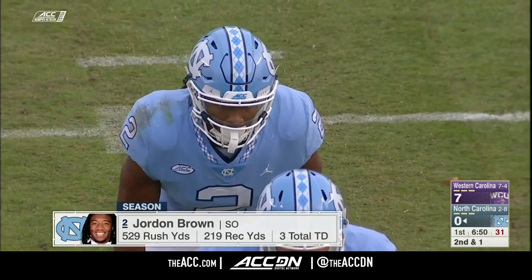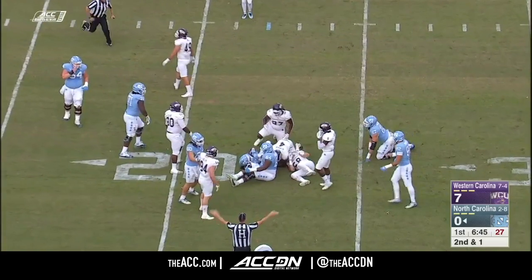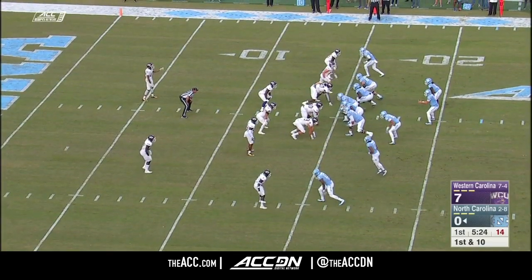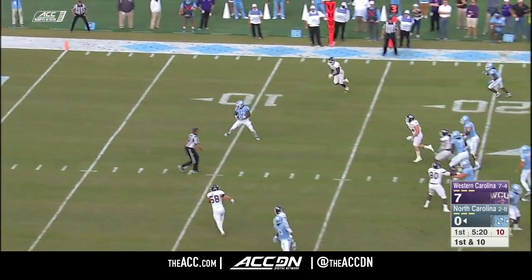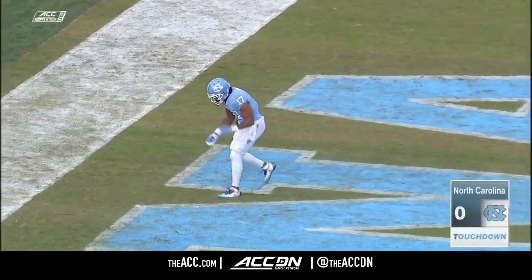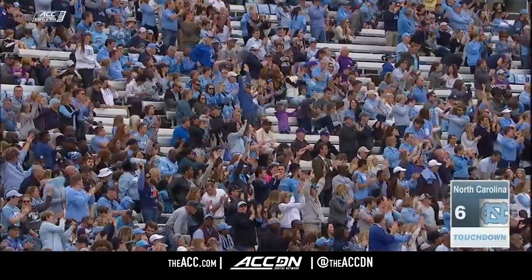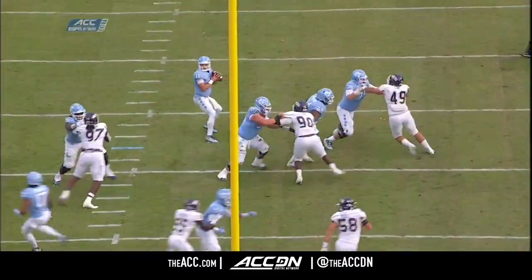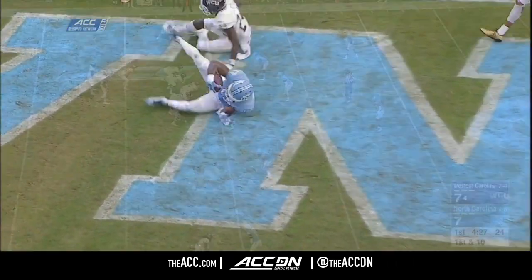Right back up to the line of scrimmage in the pistol look. It's Brown again to the short side. Third down and three — Elliott to throw — looks right over the middle, wide open at the five yard line — touchdown! Into the end zone, Anthony Ratliff Williams. Williams takes it home with great protection by the offensive front — a crossing route, just wait for everything to clear out, and there's Williams wide open.